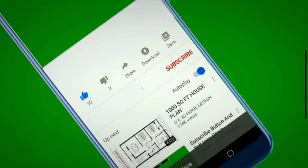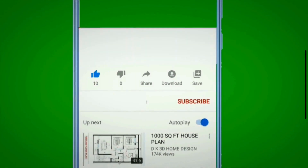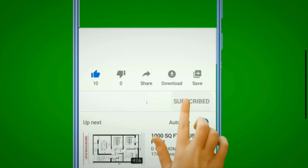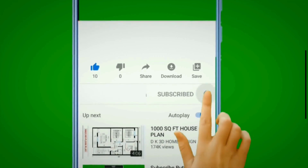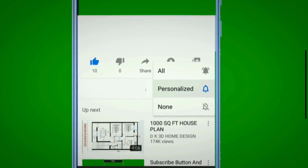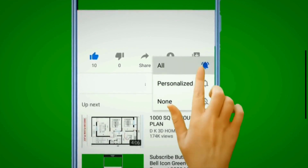Thanks for watching. If you found this video helpful, please give it a thumbs up, subscribe to our channel, and hit the bell icon so you never miss a video. Have any questions or tips of your own? Drop them in the comments below. See you next time!